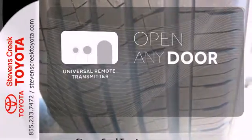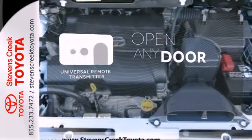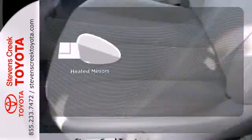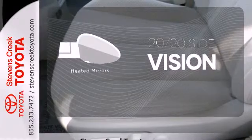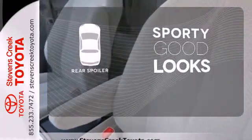A universal remote transmitter is compatible with a variety of devices, providing security for your family. The heated mirrors let you see behind you without all the work. Get sporty, race-inspired good looks with the included rear spoiler.